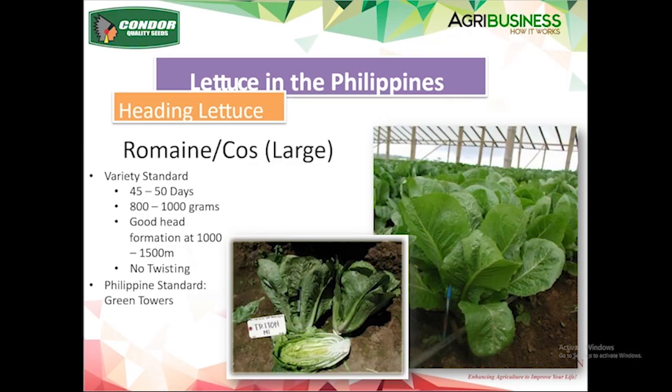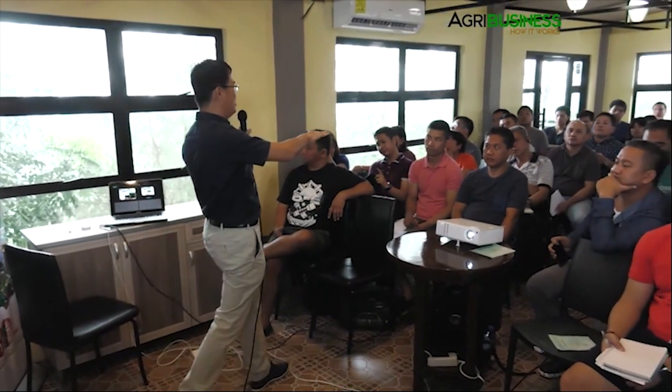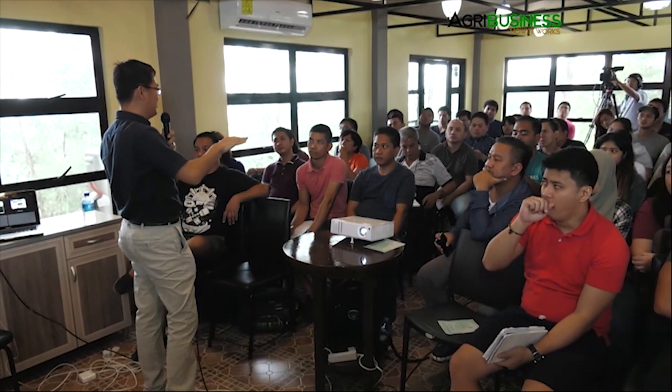Romaine — this is the large romaine. Everything is measurable: 45 to 50 days to maturity after transplanting, expect about 800 grams to 1 kilo per plant. If you have 10 plants per square meter, you're looking at 10 kilos. If you sell at 50 pesos per kilo, that's 500 pesos per square meter — that's the gross you should expect, provided you have the right variety, the right cultivation, and the right climate. If you plant this romaine at 1,500 meters, expect that kind of yield — but at zero elevation or Tagaytay elevation, it's a totally different story.